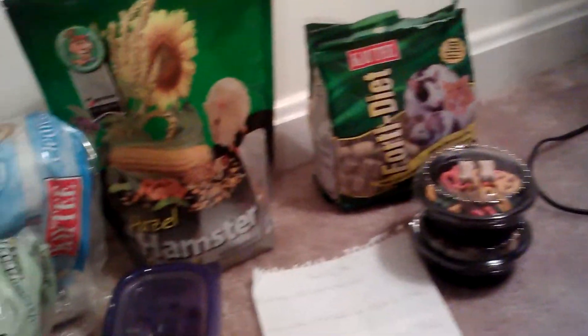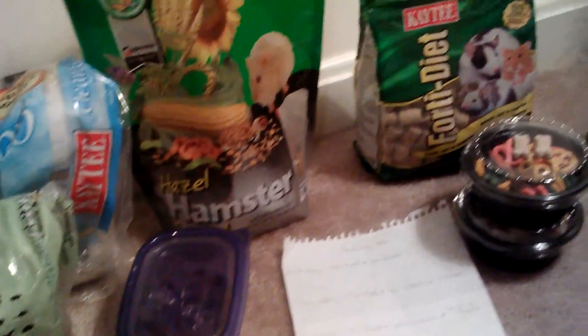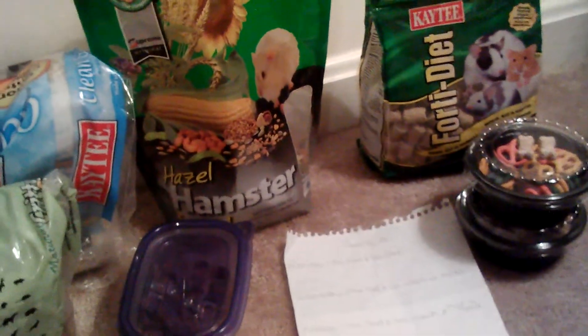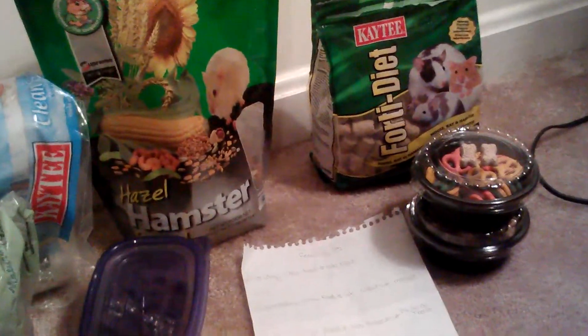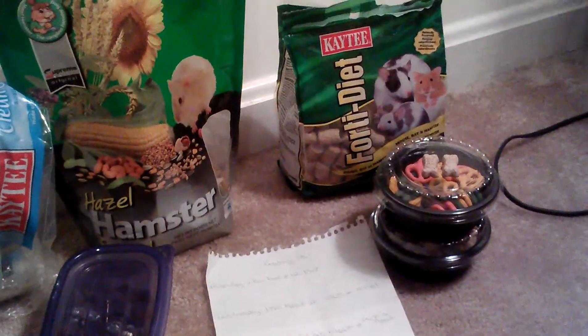The next video will be on a playpen tour. Thanks for watching — please comment, rate, and subscribe, and I hope you guys enjoyed the video. Make sure you request videos. Bye!